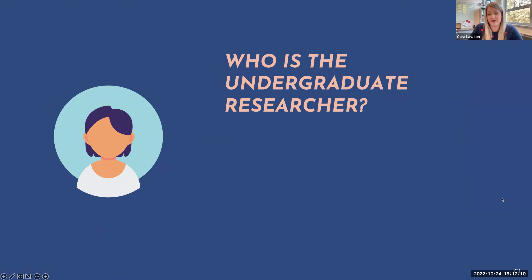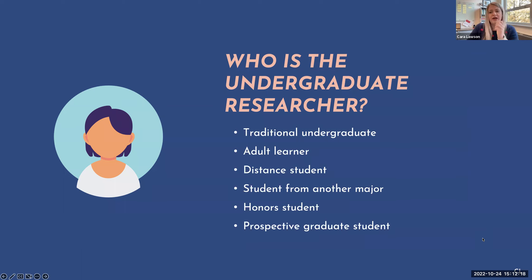It's great to work with students from other majors. The types include the traditional undergraduate — freshman, sophomore, junior, senior — straight from high school taking your classes, as well as adult learners, especially those completing degrees from a distance. Adult learners can be really awesome undergraduate researchers. Also students from another major, honor students, and prospective graduate students. The variety of undergraduate researcher potential extends far beyond just the students we have every day in our class.